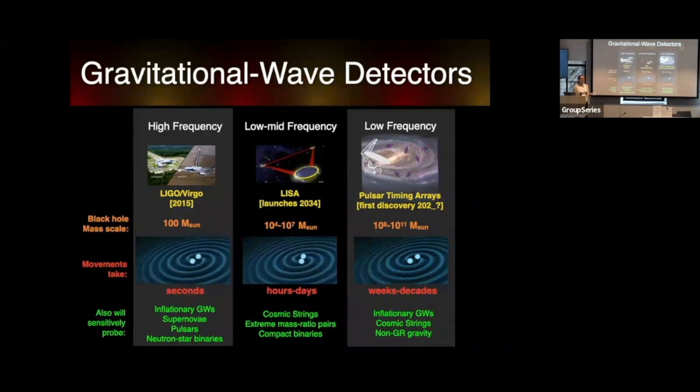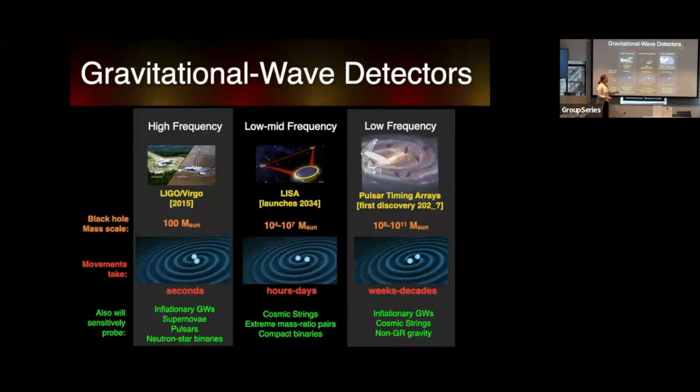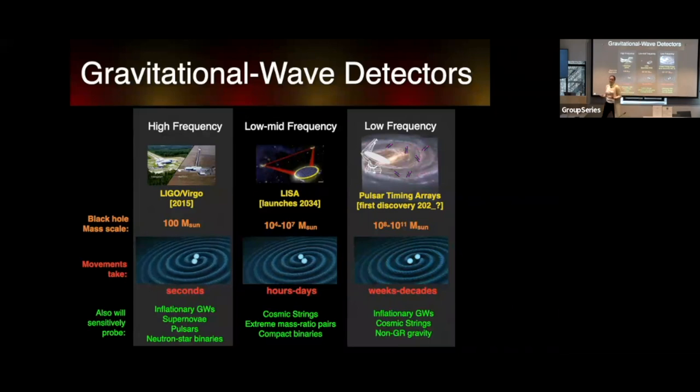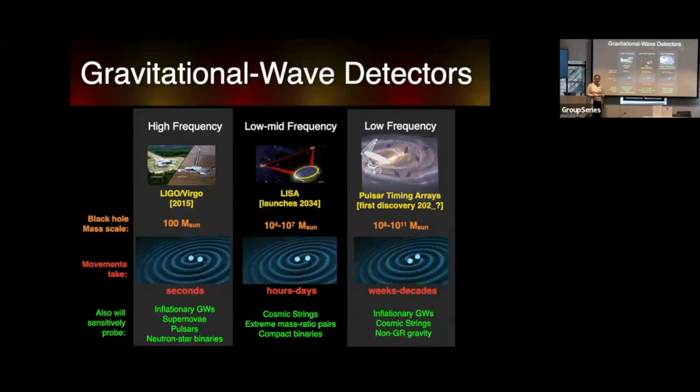Pulsar timing arrays detect the absolutely most massive signals in the universe, coming from systems above 10^8 solar mass black holes. The work I'll discuss today was published a couple of years ago as the latest result from the Nanograv Collaboration, and I'll give an outline of the general plan going forward.